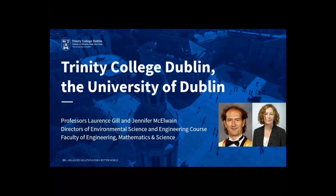Hello, my name is Professor Lawrence Gill from the School of Engineering. Along with Professor Jenny McElwain from the School of Natural Sciences, we would like to introduce a new exciting course in environmental science and engineering that's been offered in Trinity College for the first time this coming year. Indeed, this is the first course of its kind combining environmental sciences and engineering in Ireland.